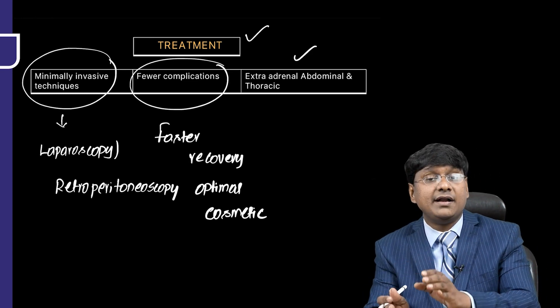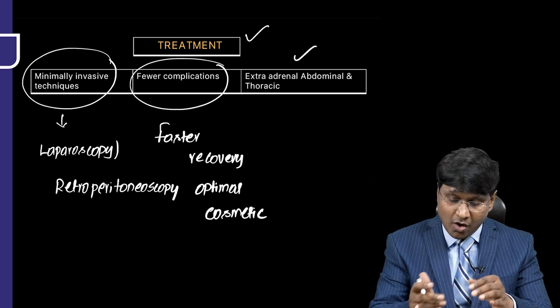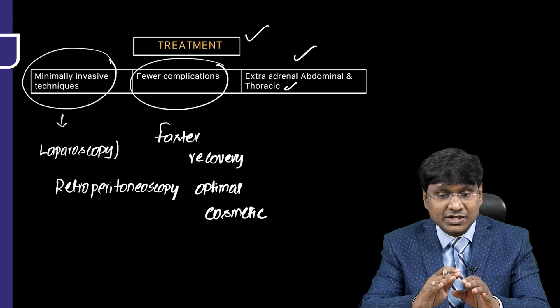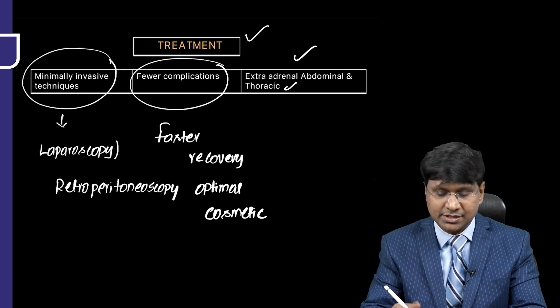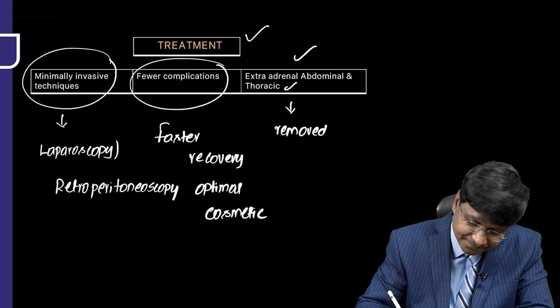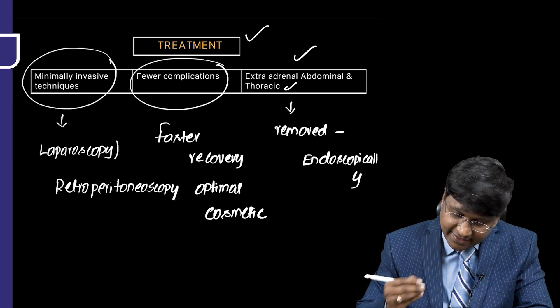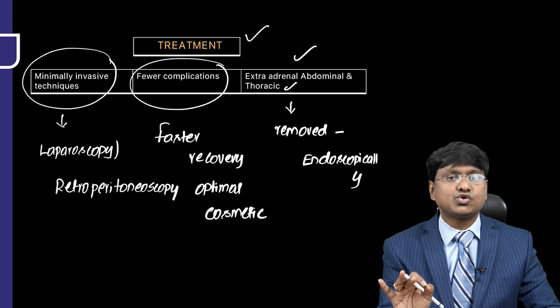Extra-adrenal tumors, whether extra-adrenal abdominal or extra-adrenal thoracic, can also be removed endoscopically.